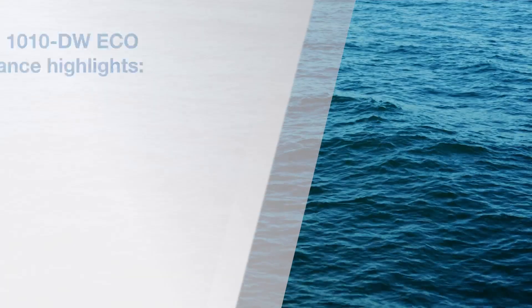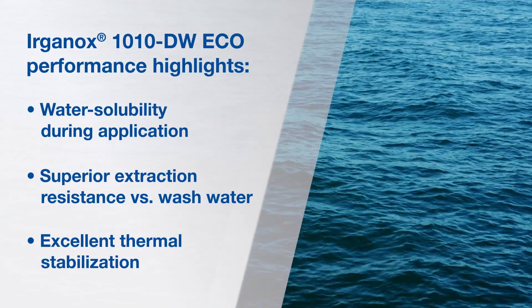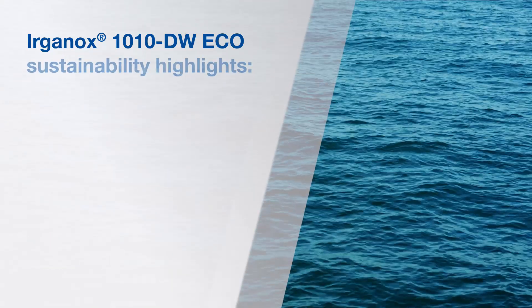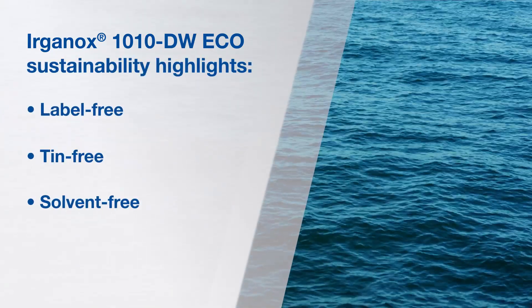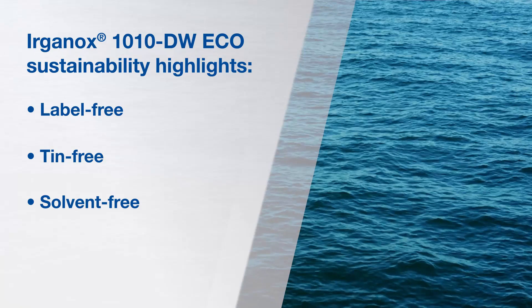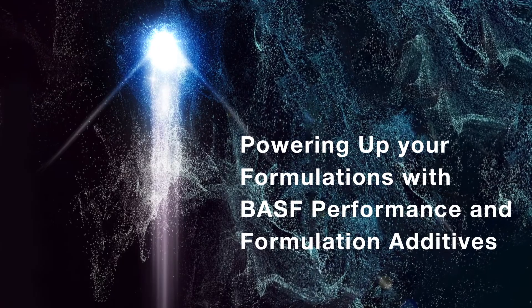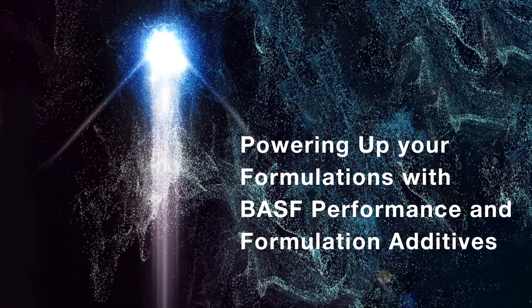Power up your formulations with BASF's leading antioxidant, now enhanced with encapsulation technology — Erkanox 1010 DW-ECO. Powering up your formulations with BASF Performance and Formulation Additives.